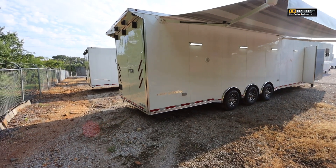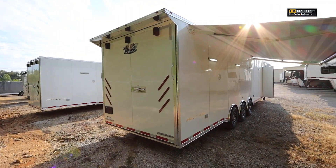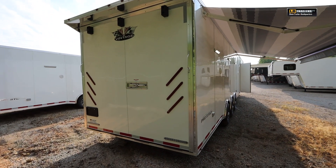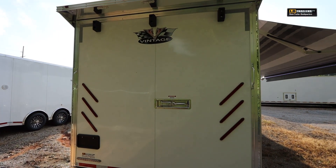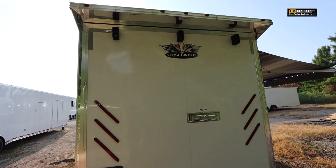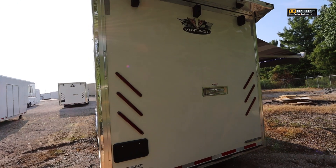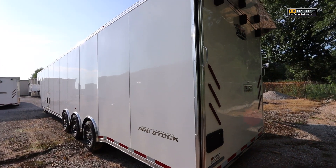It does have GFR receptacles both in front of and behind the axles on the curb side, or passenger side, of the trailer. Triple 6k axles with aluminum wheels and torsion rubber ride suspension. Extra wide back door with your spoiler, which has LED lights for nighttime. It also has backup lights at the lower part of the door — a great option on this trailer.